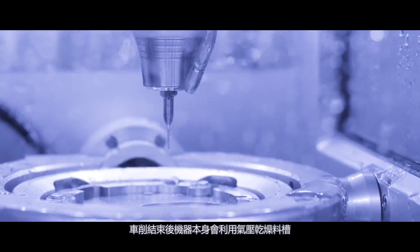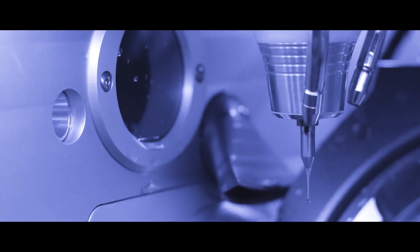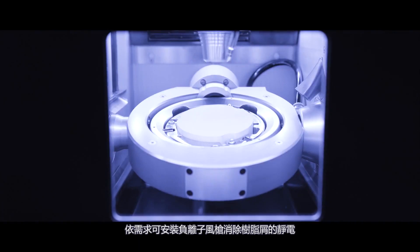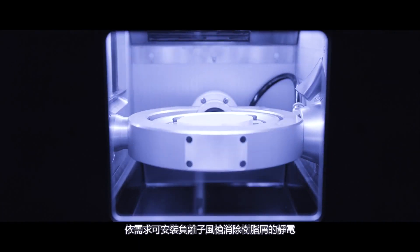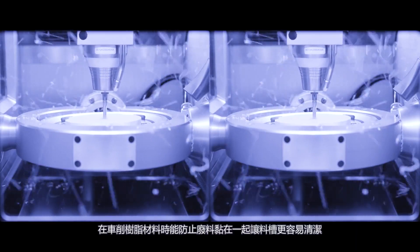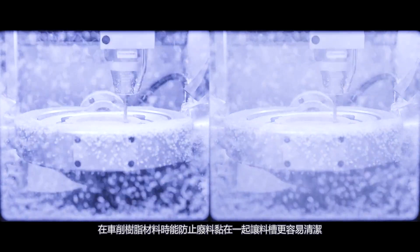Once the milling process is finished, the structure is blasted off and the milling chamber is air dried. The ionizer can be installed upon request. This tool is conceived for the electrostatic discharge of resin shavings, preventing them from sticking together and keeping the milling area much cleaner during the elaboration of resins.